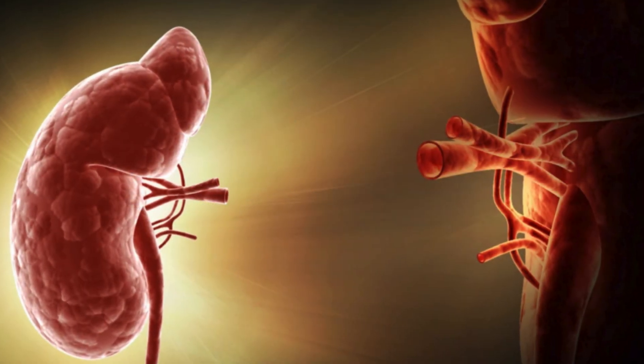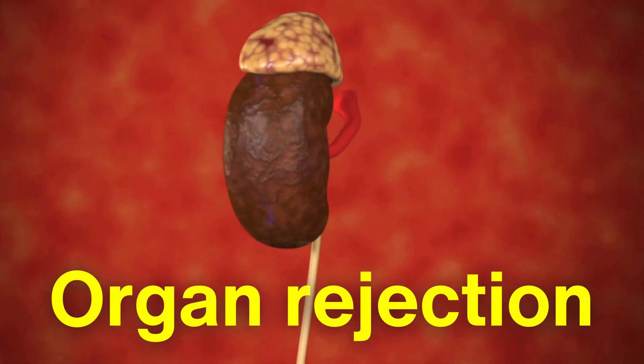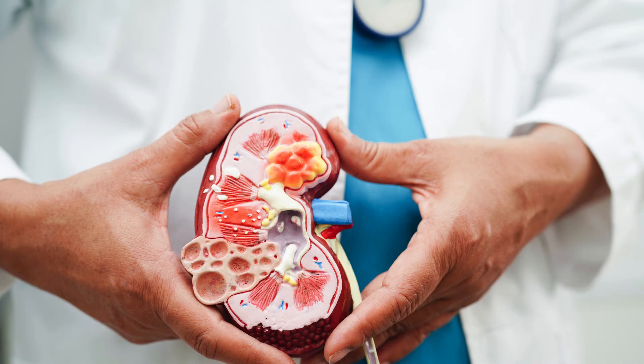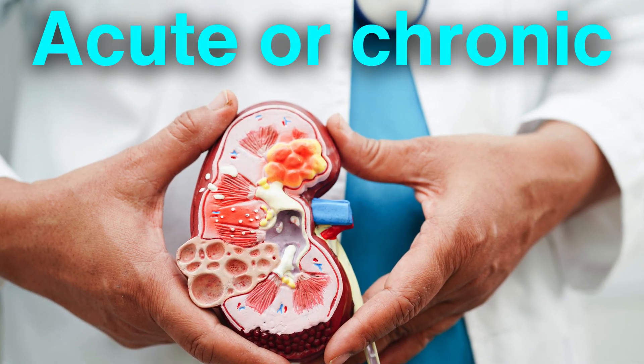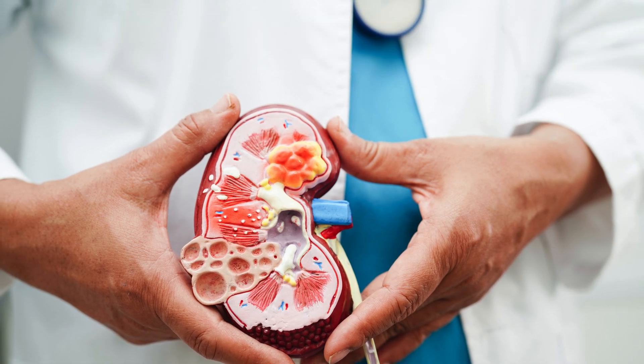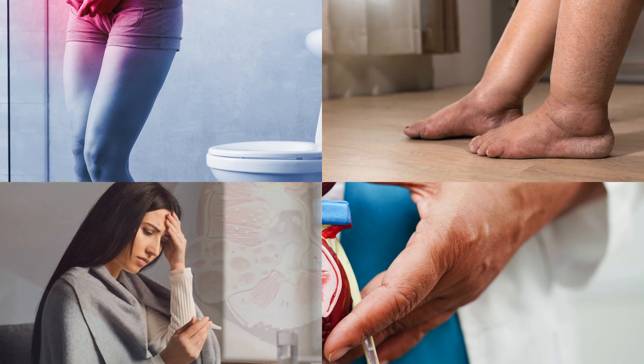Kidney transplants are not without challenges. The most significant risk is organ rejection, where the recipient's immune system attacks the transplanted kidney. Rejection can be acute or chronic, and in some cases it may lead to the failure of the new kidney. Signs of rejection include decreased urine output, swelling, fever, and high blood pressure.